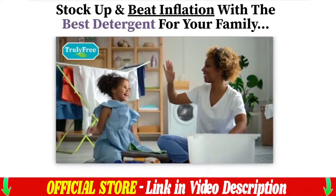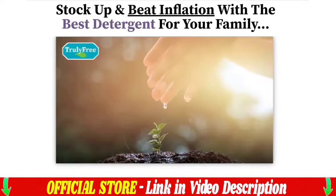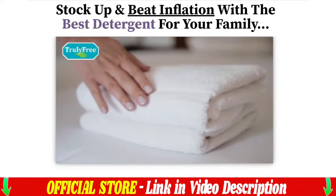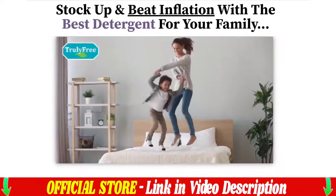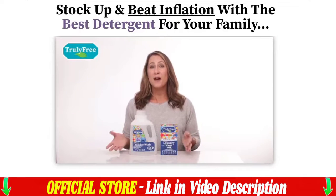Due to surging pricing for all-natural ingredients and products, along with shipping delays and sourcing concerns, people are buying them up like hot cakes. That's probably why there is zero stock of Truly Free wash kits in your local grocery stores or supermarkets. The last time this surge in demand happened, our Truly Free wash kits were completely sold out.